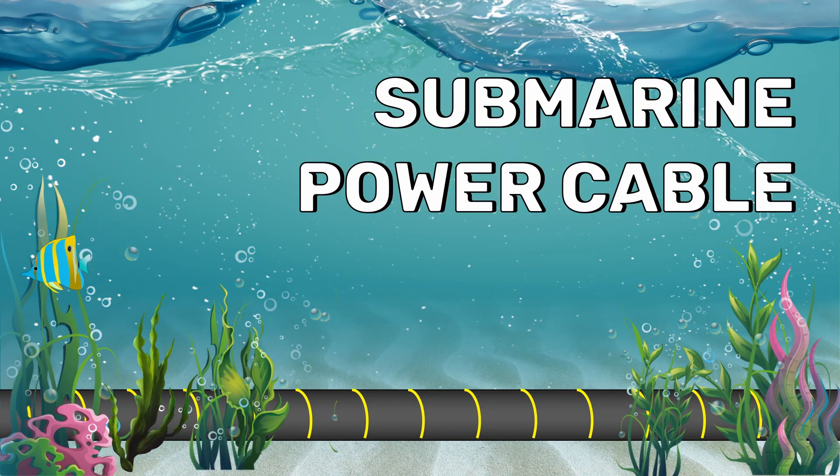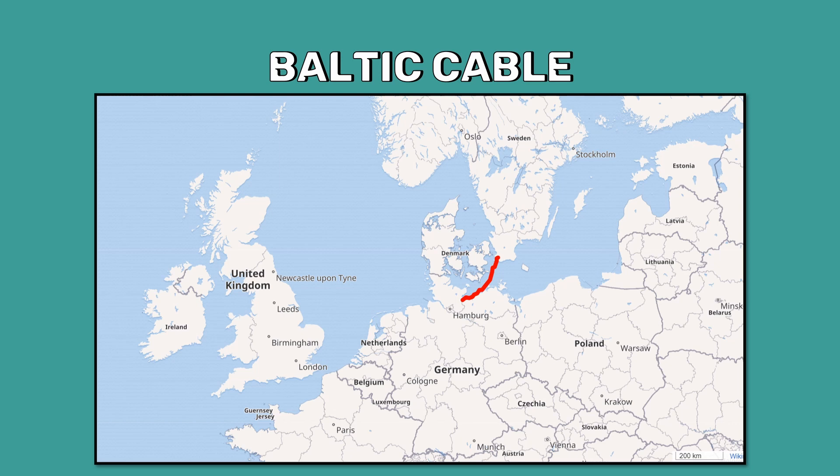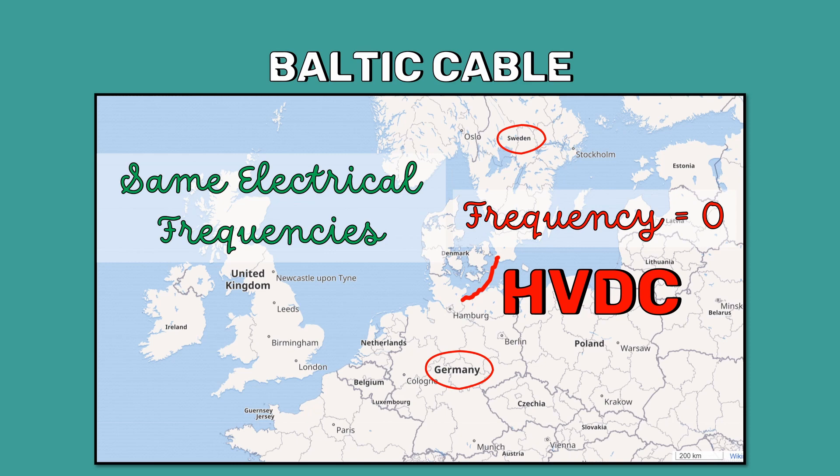Submarine power cables interconnect the power grid between countries. For example, the Baltic cable, which runs beneath the Baltic Sea, interconnects the electric power grid of Germany and Sweden. The main thing to consider is that two countries sharing electricity should have the same electrical frequencies. Therefore, for interconnecting power grids between countries, high voltage DC submarine power cables are preferred because in DC the frequency is zero, so we don't have to worry about frequency matching.